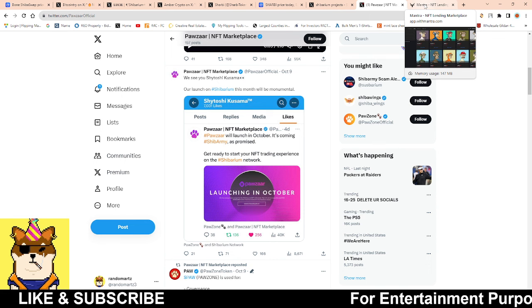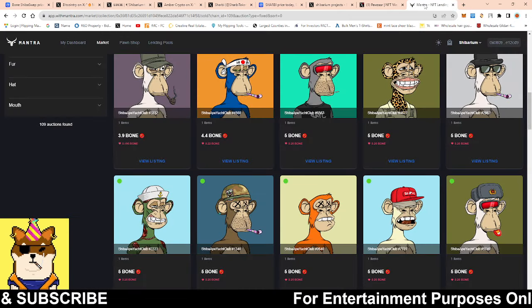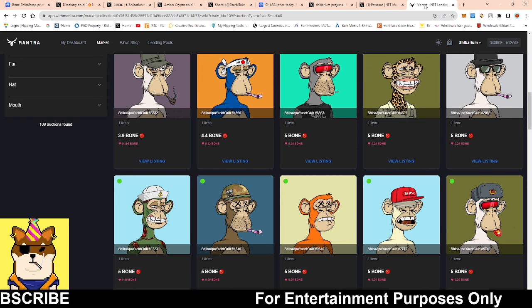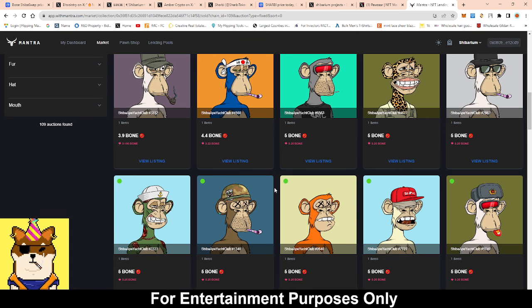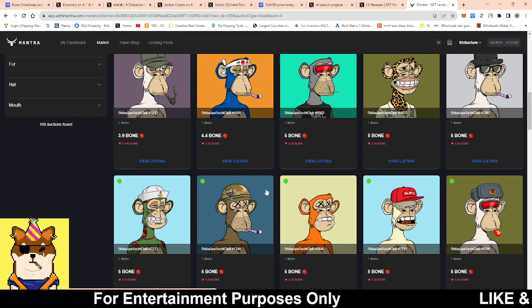Hence why I'm constantly investing small amounts in some of these projects — 20 bucks here, 20 bucks there — because you never know. If I become a success story, I guarantee you guys are going to see a lot of people coming onto Shibarium. Not to mention, I think Treat is going to be a reward going forward, because if you want people to use your platform, a lot of layer ones and layer twos incentivize people, and I think the team is smart enough to know that's what it may take.